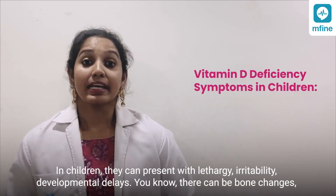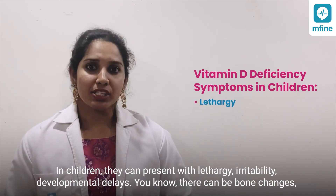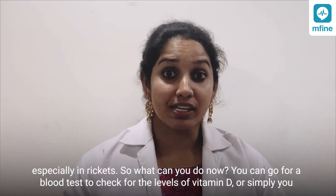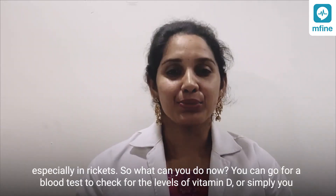In children, they can present with lethargy, irritability, and developmental delays. There can also be bone changes, especially in rickets.